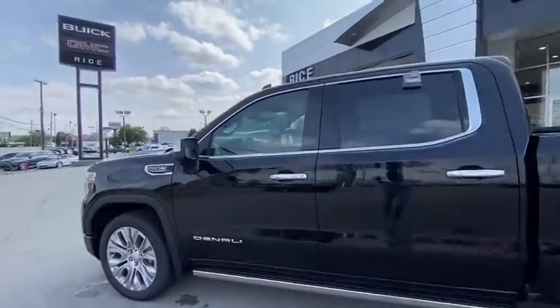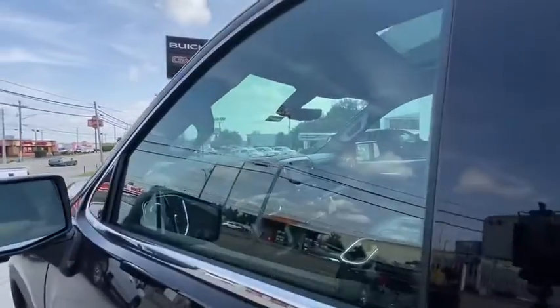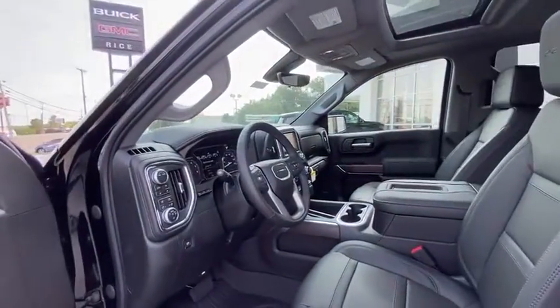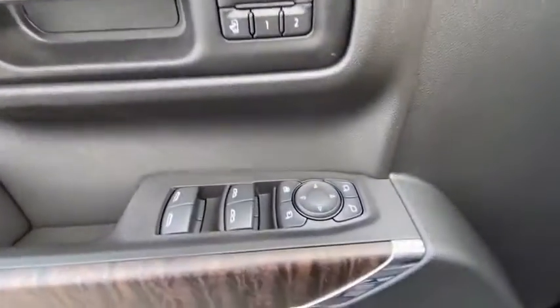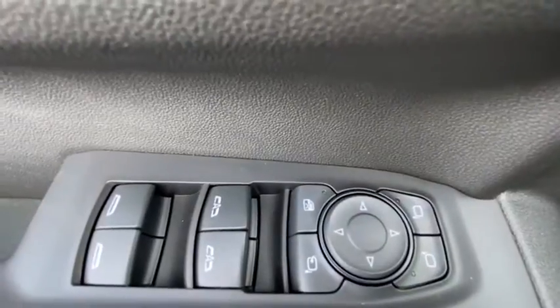Four-wheel disc brakes, universal garage door opener, active suspension system, electronic stability control, fog lights, heated front seats, heated steering wheel, compass, trip computer, security system.